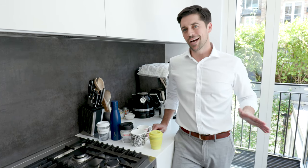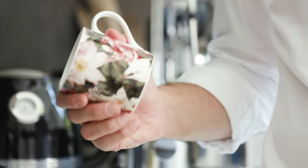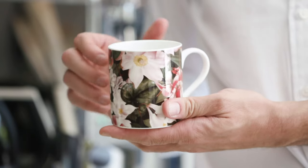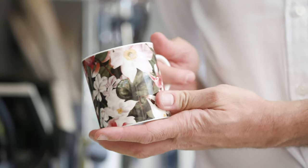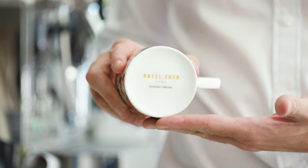Unlike those thick mugs you get — not my cup of tea — this bone china cup is a cut above the rest. It's beautifully made and beautiful to drink from. It can carry a whole range of designs: traditional, modernist, monochrome, and full color. Put your logo here and it'll instantly give it a touch of elegance.